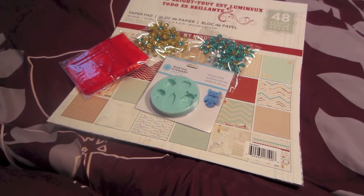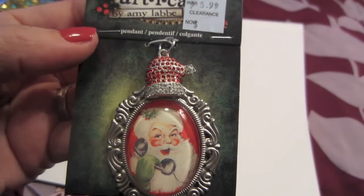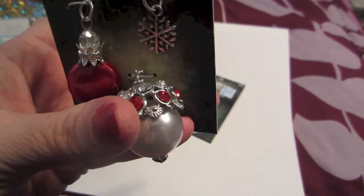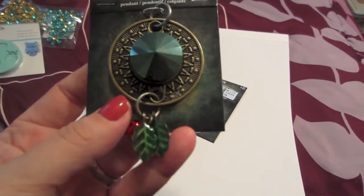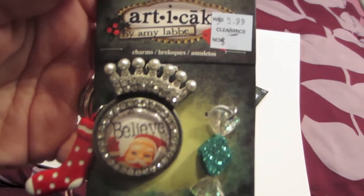I went down the Christmas clearance aisle and they had the Arty Cakes Christmas charms on clearance for $1.19. I grabbed this one — it says 'Joy to the World,' really cute and dimensional. This one's my favorite. I got this one — I thought it was so pretty. I love this one. And I got this one with the holly berries hanging off. I also got this one — I like that it says 'Believe.' They were originally $5.99.